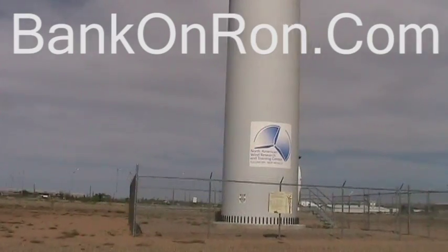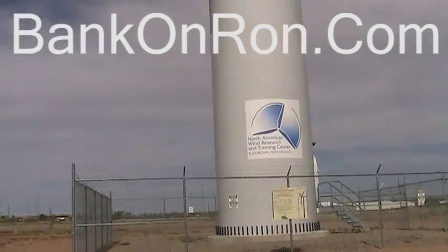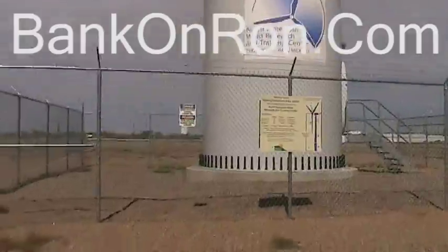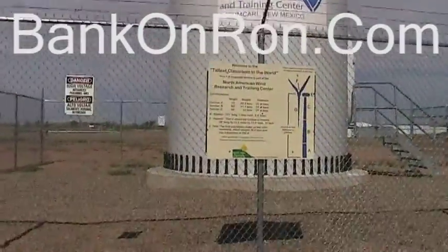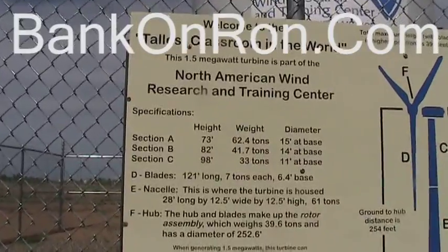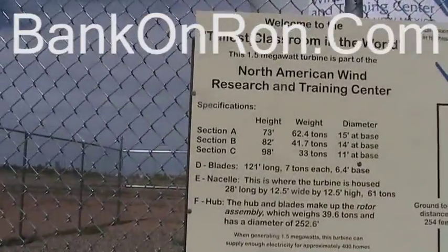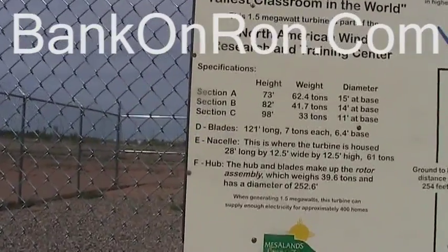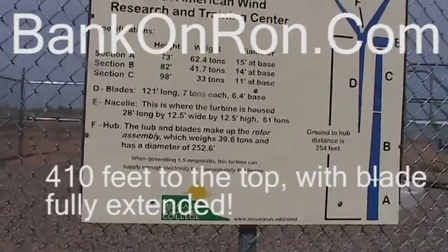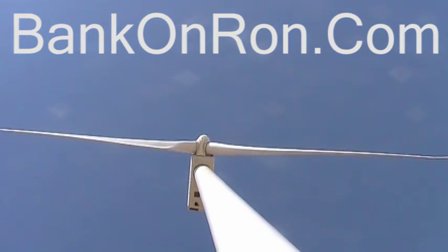Is it bigger than the ones in California? Oh no, I'm sure those are bigger. Really? I've never been this close to one. It says here: tallest classroom in the world — two hundred and fifty-two feet. Section A: sixty-two point four feet. Blades: 121 feet long, seven tons each. From the bottom of the ground, if the blade is tipped straight up, it's four hundred and ten feet. Wow, three ninety-four.